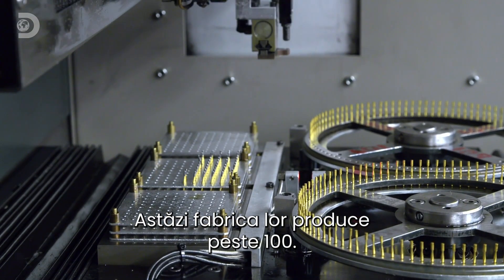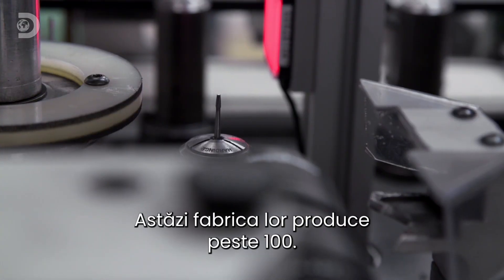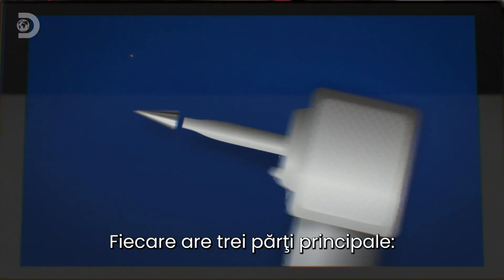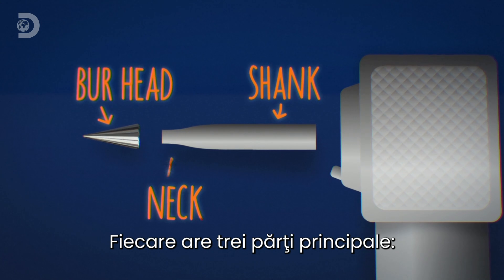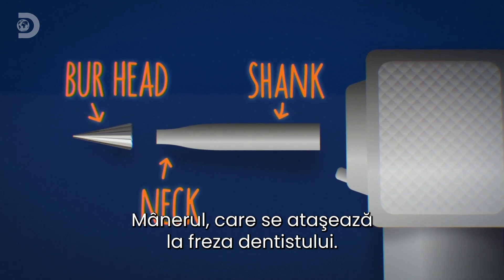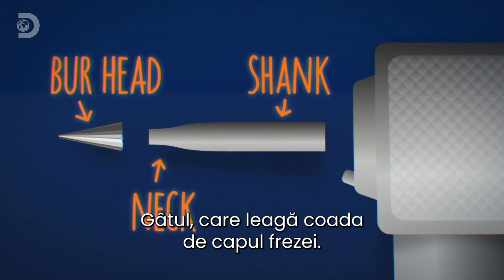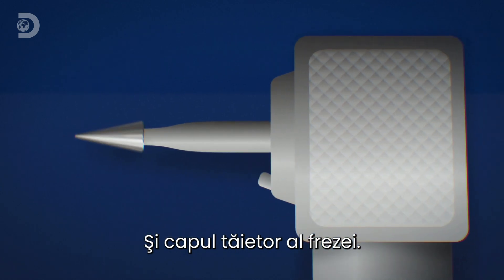Today, their factory makes over 100,000 drill bits, known as burrs, every day. Each one has three main parts: the shank, which attaches to the dentist drill; the neck, which connects the shank to the burr head; and the burr head itself, which is the cutting tool.